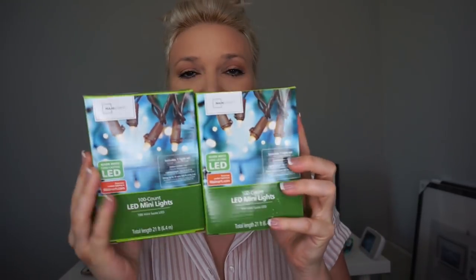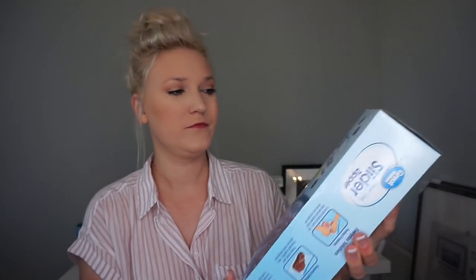I grabbed some more LED lights for my classroom — I got these last year and then could never find them again. I got another pack of white ones since I already have one pack, and then two packs of brown. I plan on using the brown ones around my whiteboard since I can kind of tuck them behind. I also grabbed a box of 50-gallon Ziploc bags because I like to use these for centers — having everything printed and put in there.